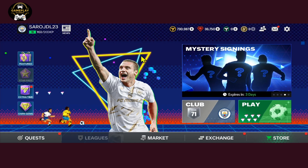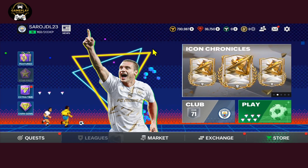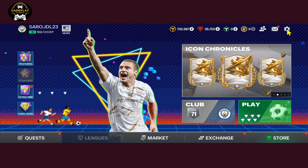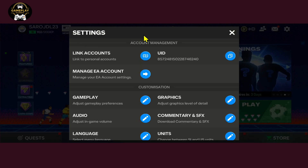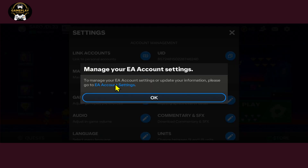First of all, open up the FIFA mobile game on your device. If you have already logged into your existing account that you wish to delete, then tap on the gear icon at the top right corner from the homepage. This will take you into the settings page, from which you can tap on Manage EA Account and then go to your EA Account page by tapping on EA Account Settings.